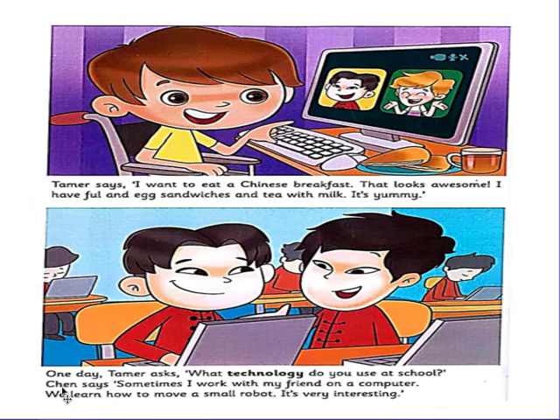Next paragraph: one day Tamer asks, 'What technology do you use at school?' Chen says, 'Sometimes I work with my friend on a computer. We learn how to move a small robot. It's very interesting.'